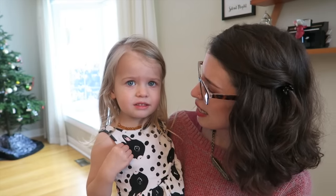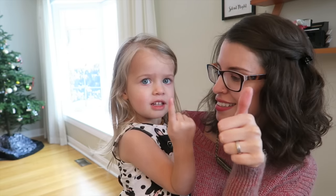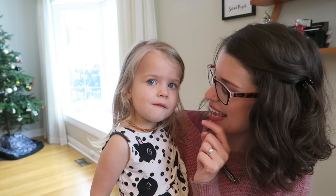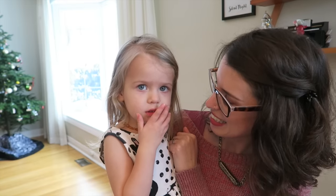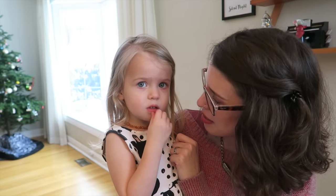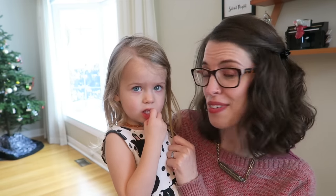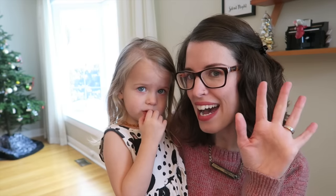Do you want to say bye to everybody? Okay — if you like this video give it a thumbs up, and subscribe. We will see you guys in the next one. Bye!